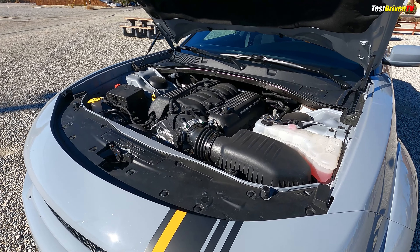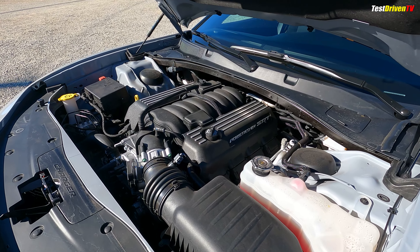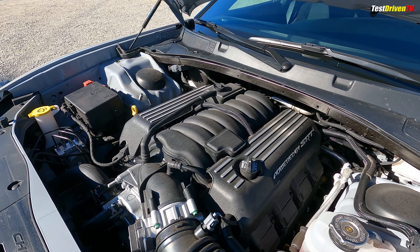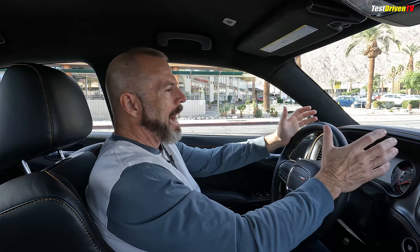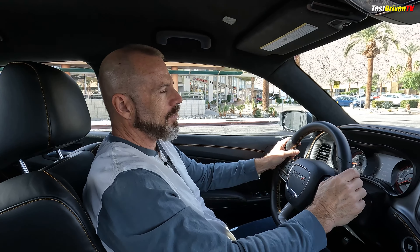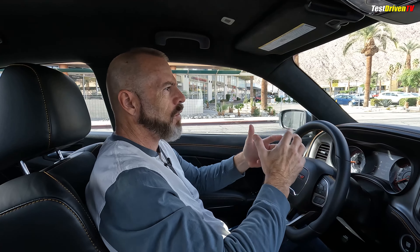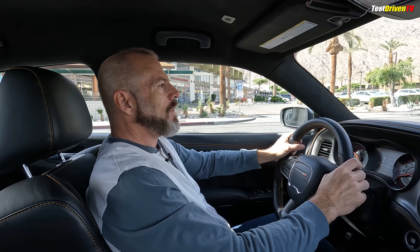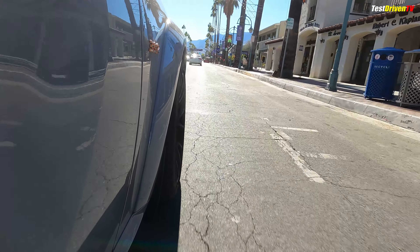And this engine — 485 horsepower, 475 pound-feet of torque — it's got this eight-speed automatic. It's just a nice balance between the smaller V8 that comes in this car and the fire-breathing Hellcat with its 700 and 800 horsepower numbers. Of all the years that I've driven this car, this is just a nice sweet spot in the middle.